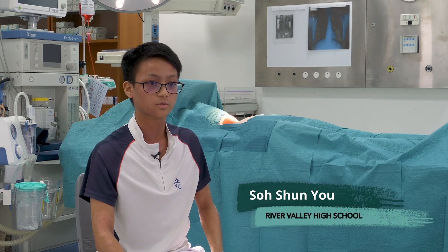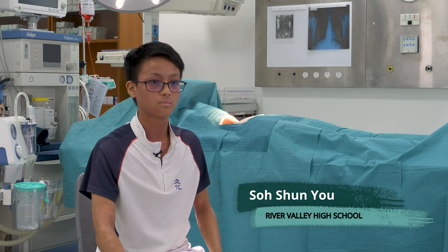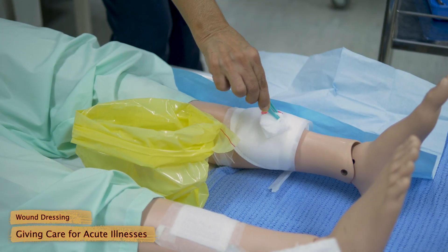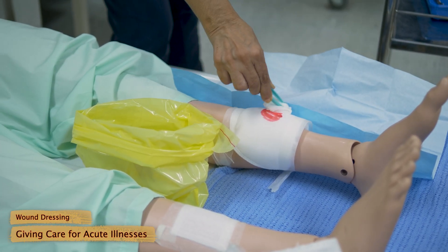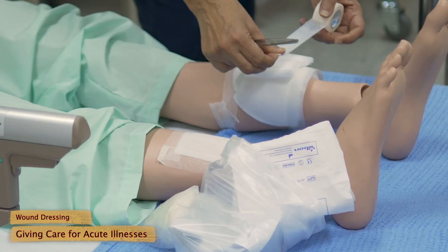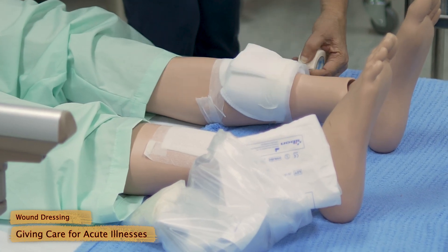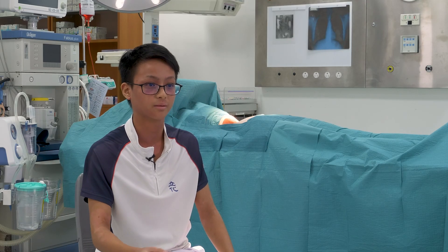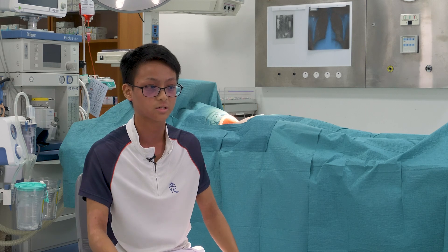For me, one of the most valuable skills that I've learned in this program is wound dressing. Most people think that wound dressing is just taking a plaster and putting it over the wound, but in reality that's not the case. One has to take steps to ensure the cleanliness behind the procedure to ensure the patient doesn't get a nasty infection. Most importantly, this skill is extremely relevant to our lives and can be applied whenever necessary, which makes it so valuable.